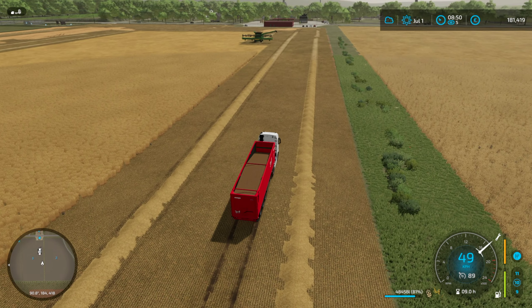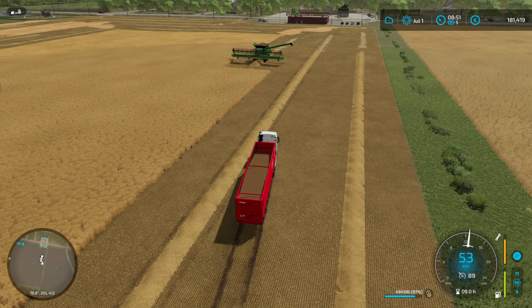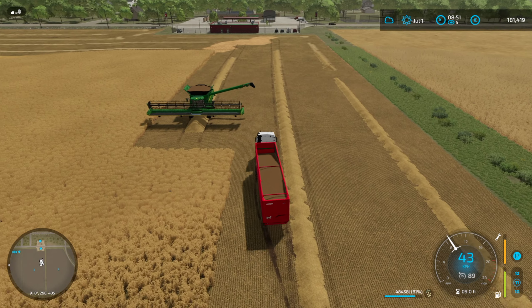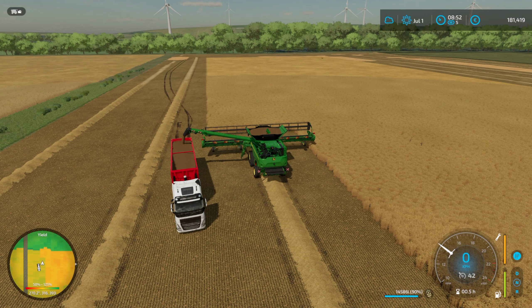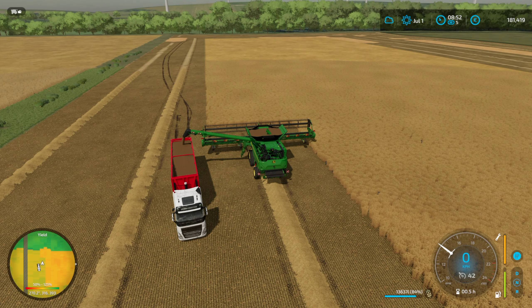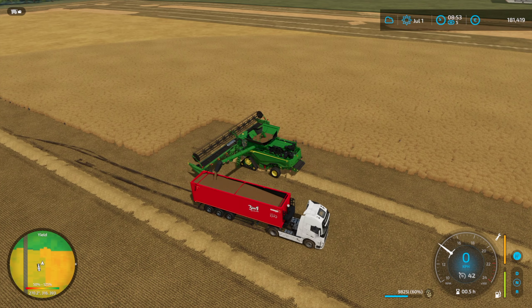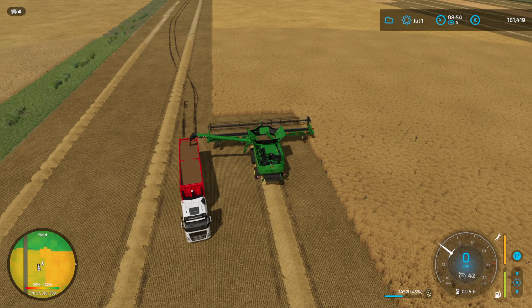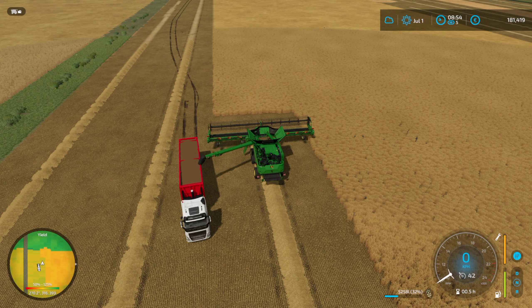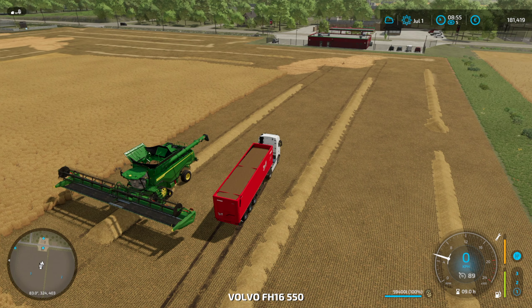This field has taken longer than I thought it was going to take to harvest, mainly because it's a very healthy field and there's a big yield to it. I'm going to just leave it here - this is going to be two fill-ups of this truck and I need to go to the water mill to make some more flour. There's not much more to do on this field, I think we've done most of it. Let's turn everything off and get into the truck and go to the water mill.